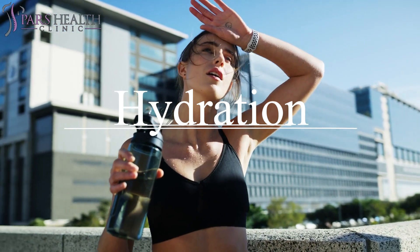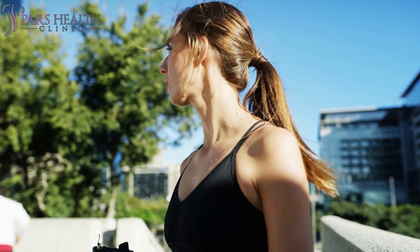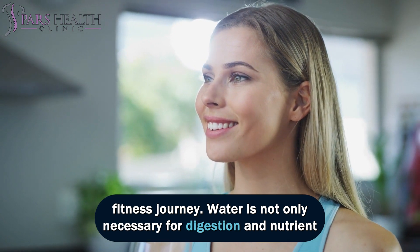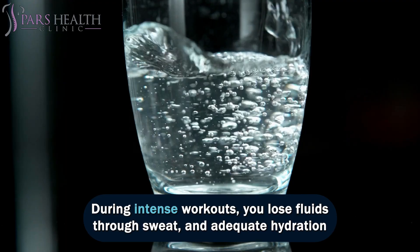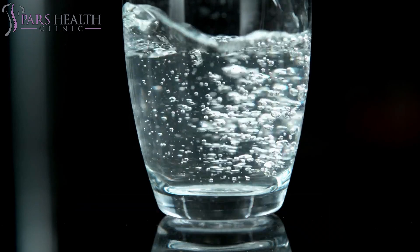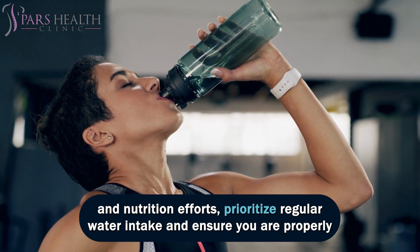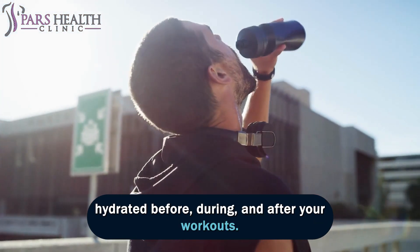Number 4: Hydration. Hydration is a frequently underestimated yet critical aspect of achieving a Greek soldier-aesthetic body. Proper hydration is essential for overall health and plays a pivotal role in your fitness journey. Water is not only necessary for digestion and nutrient transport but also for maintaining muscle function and recovery. During intense workouts, you lose fluids through sweat, and adequate hydration helps prevent muscle cramps, fatigue, and overheating. Prioritize regular water intake and ensure you are properly hydrated before, during, and after your workouts.